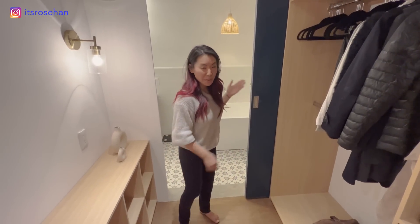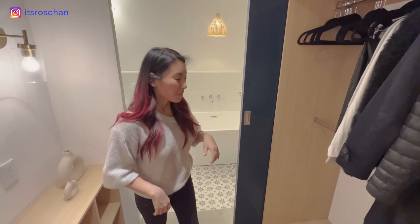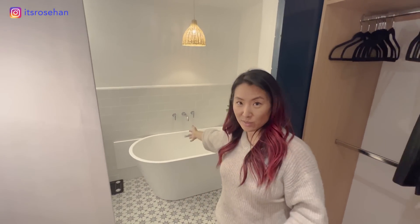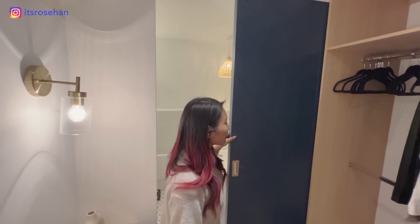Now we're headed to the master bathroom, which probably took the most work and troubleshooting. I really wanted a bathtub — most Airbnbs I stayed in in Mexico City didn't have bathtubs, but I wanted one for my daily bath. The problem was the door used to swing open and would bang into a bathtub, so I'm really proud of coming up with this pocket door sliding solution, which also works as a decorative element.